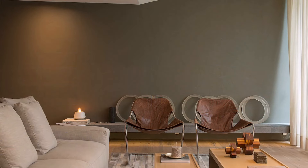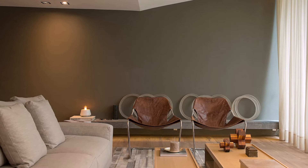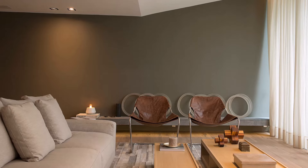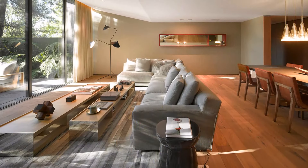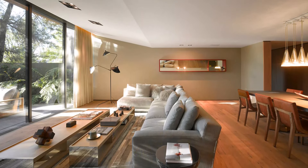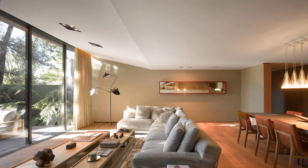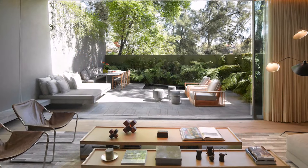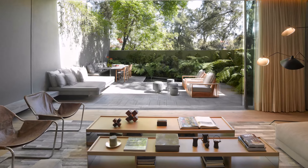Custom-designed furniture and an automatic lighting system cater to the varying needs and preferences of the residents, enhancing the functionality and aesthetic appeal of each area. The strategic installation of floor-to-ceiling windows allows the beauty of the adjacent woods to merge with the interior, bringing in ample natural light and breathtaking views without sacrificing the comfort and privacy of its inhabitants.